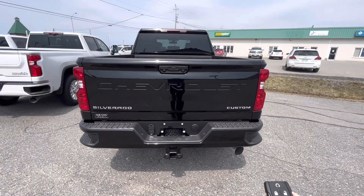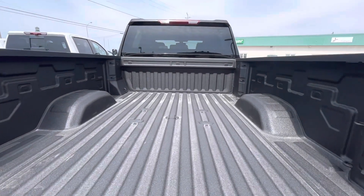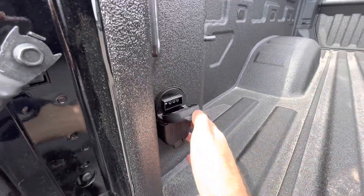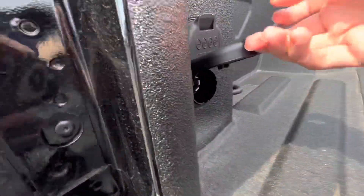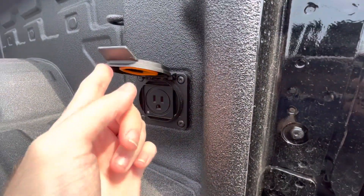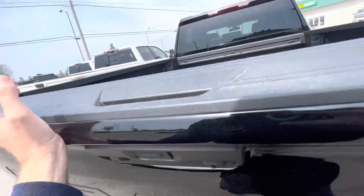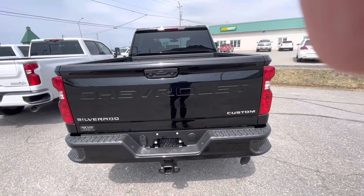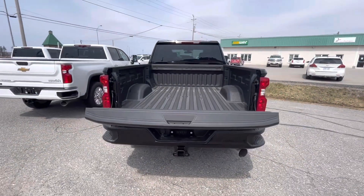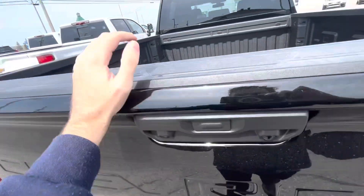Now we'll go ahead and show the power tailgate. If you want to open it, you just hit the button twice and it opens like that. It does have a Chevrolet spray-in bed liner. If you flip this out, you get connectors and plug-ins, and there's a nice AC 120-volt outlet — the household standard outlet. You can close the tailgate with the button, open it with the key fob, or open it manually.